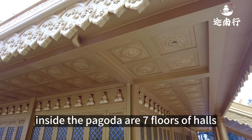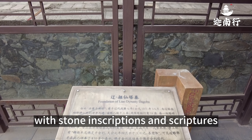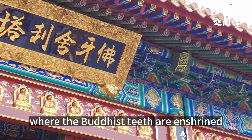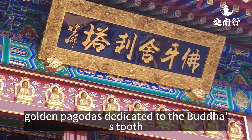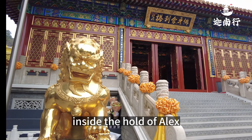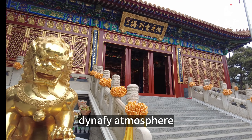Inside the pagoda are seven floors of halls. The bottom floor is a monument room with stone inscriptions and scriptures inlaid on the walls. Along the stone steps, one can reach the Hall of Relics, where the Buddha's teeth are enshrined. Here, Vajra seats and painted screens surround the seven golden pagodas dedicated to the Buddha's tooth, which are studded with rare gems of immense value. Inside the Hall of Relics, marble walls and gold-paneled algal wells combine to create a solemn and dignified atmosphere.